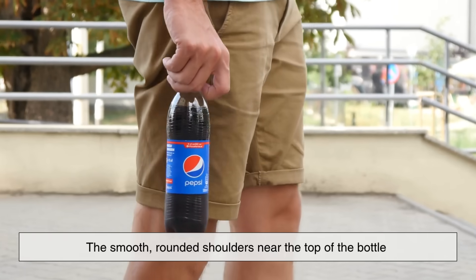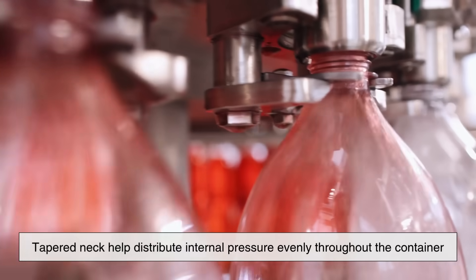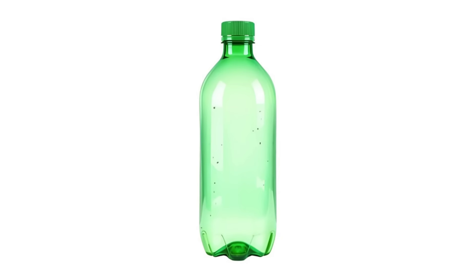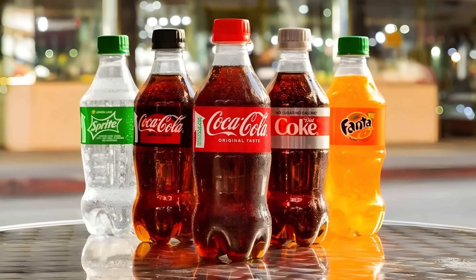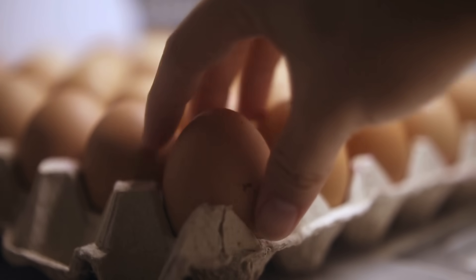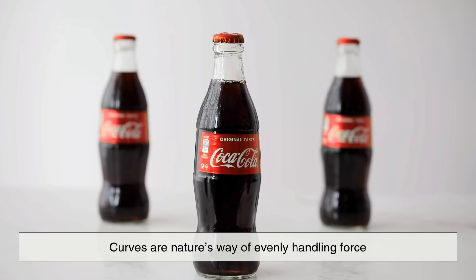The smooth, rounded shoulders near the top of the bottle and the tapered neck help distribute internal pressure evenly throughout the container. Instead of having flat surfaces that could bow outward, the curved design channels stress evenly, maintaining the bottle's shape and integrity. It's the same principle that makes eggshells surprisingly strong — curves are nature's way of evenly handling force.